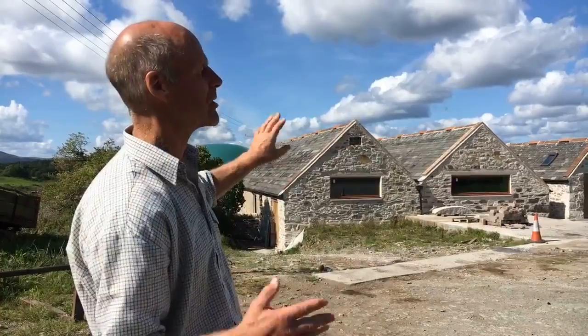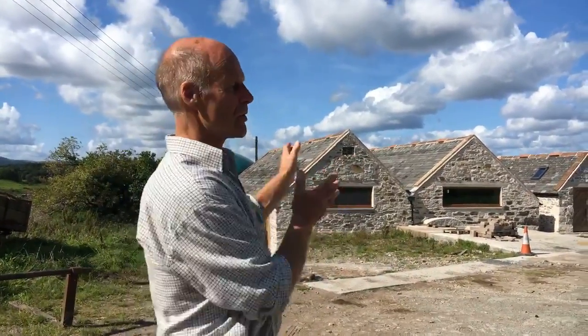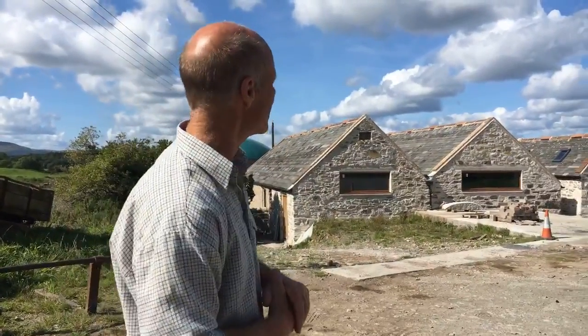Latterly it just fell into disuse — rubbish was thrown in there, it was stacked high with rubbish, the roof was falling in, so it was derelict.